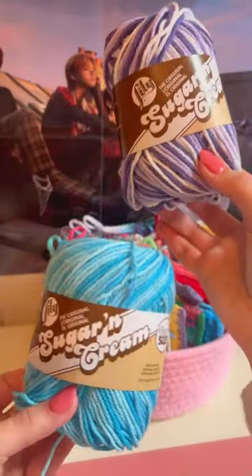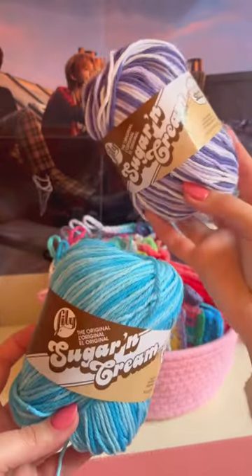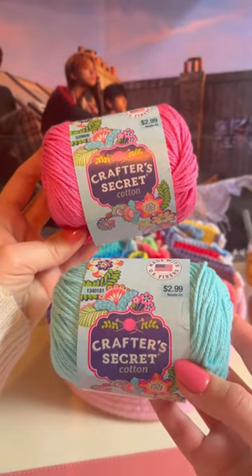Here's all the yarn I got today. First I went to Joann's to pick up some Lily Sugar and Cream in the color Swimming Pool and Purple Haze Ombre. And then I went to Hobby Lobby to pick up some of their Crafter's Secret Cotton in Spa Blue and Hot Pink.